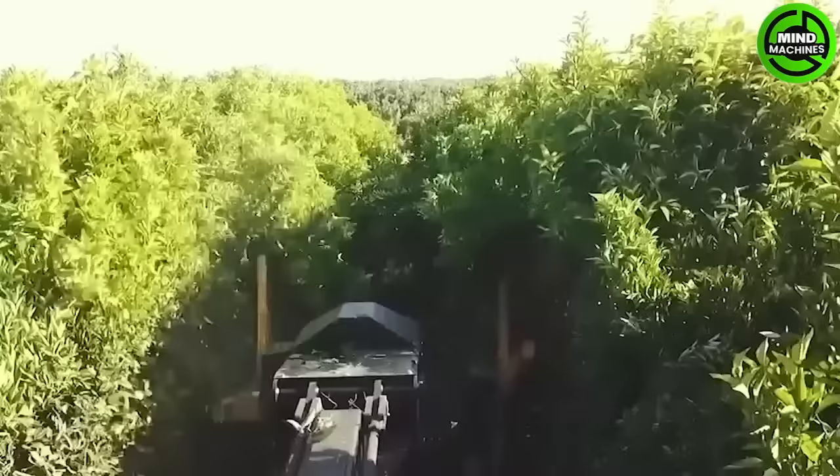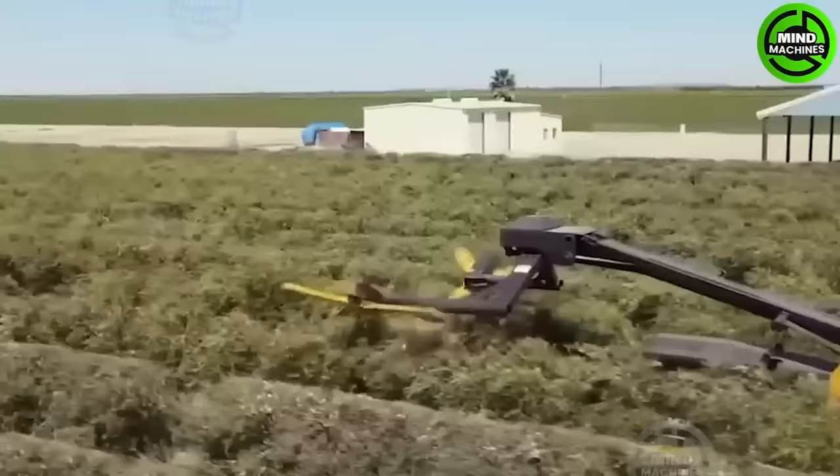Crosshatcher is a speedy and efficient tree trimming machine crafted for use in orchards, vineyards, and other settings.